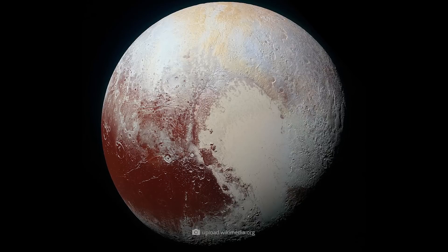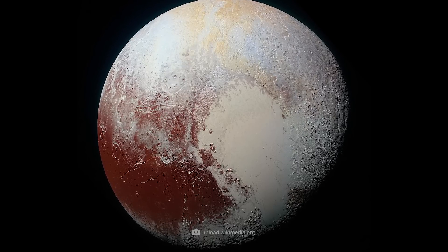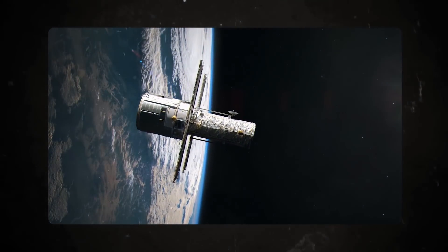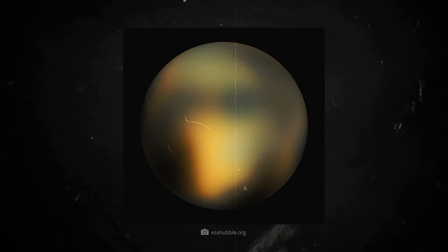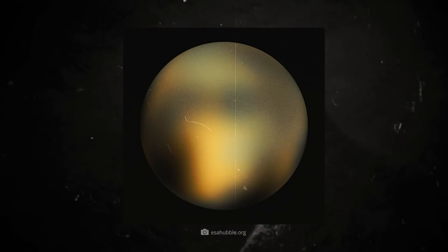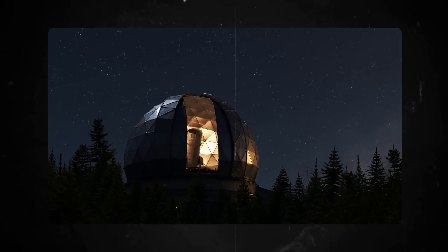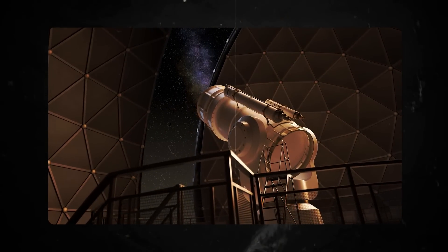Imagine that before New Horizons arrived, we had no real image of Pluto at all. Not even Hubble, the old space telescope, was able to image Pluto sharply. The planet was too faint on the one hand and too small on the other, and it's hidden in such a dark part of the solar system that it was simply impossible for the world's best telescopes such as ALMA or the European Extremely Large Telescope to capture Pluto properly.